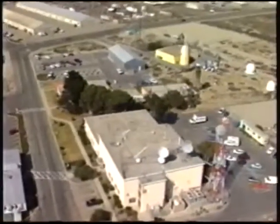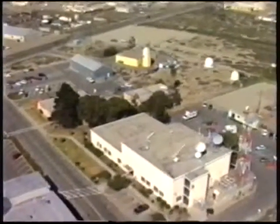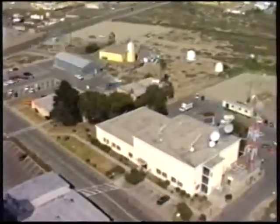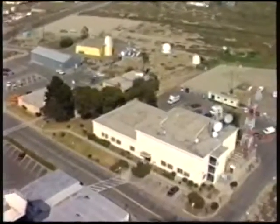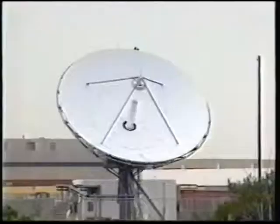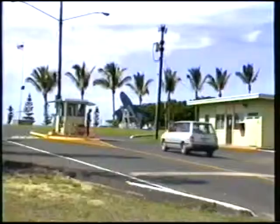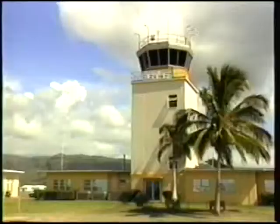Adjacent to the range operations center is the range communications building, nerve center for the range's vast network of secure and non-secure voice and data distribution systems, the microwave system, and the central switch. The large antenna in front of the building provides satellite communications with the fleet's training range facility at Barking Sands.